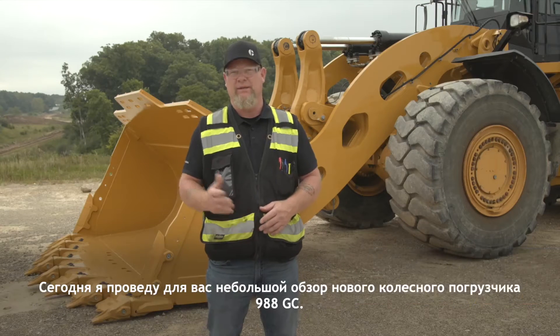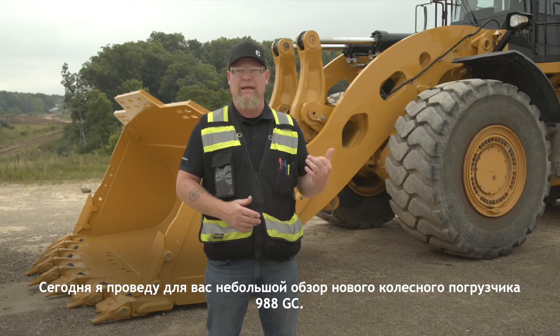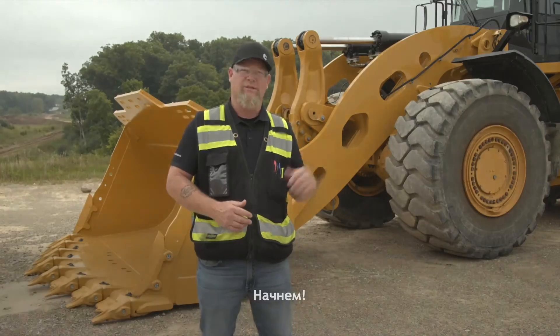Hello, my name is Keith Lilly. I'm the product application specialist for the Large Wheel Loader Group. Today I'm pleased to share with you a little overview of our new 988GC Wheel Loader, so let's get started.